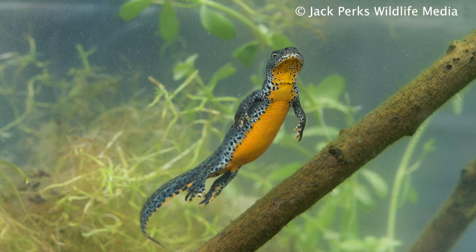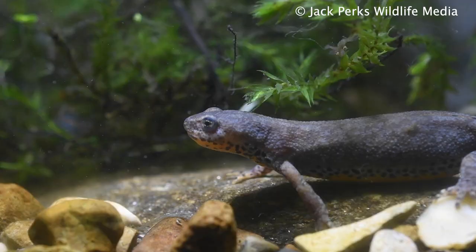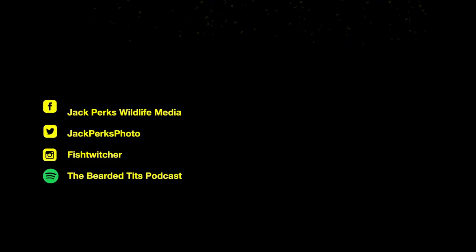Some morphs of this newt will stay in the water almost all the time, while others will leave after spawning. Although it's around the same size as other newts in the UK, the worry is it could carry diseases such as chytrid, so if you have an unwanted pet please don't release them into the wild.